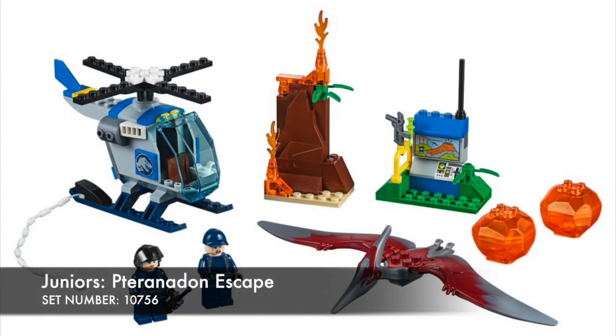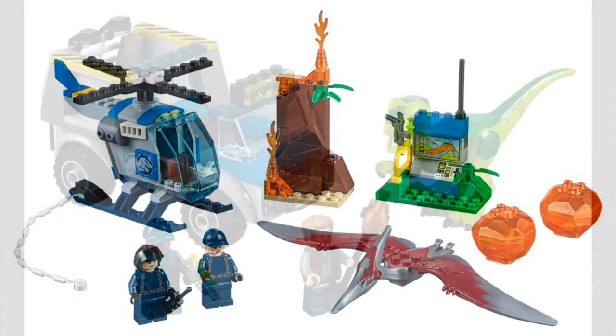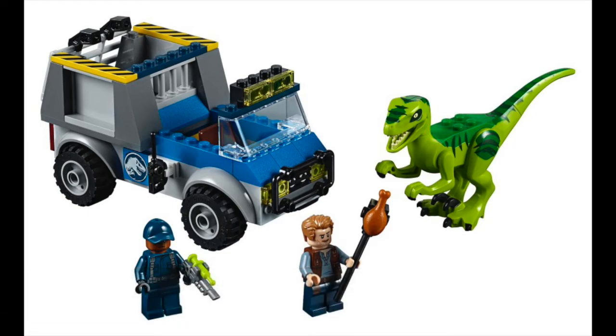Moving on to Jurassic World, we have some new Junior sets with an awesome Pteranodon in a new color scheme — he looks fantastic, I love him. The helicopter is silly, but the minifigures are cool. We now have a new Raptor in green, that's equally as awesome — I love that — the rest of it's okay.